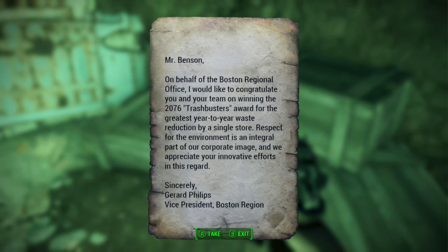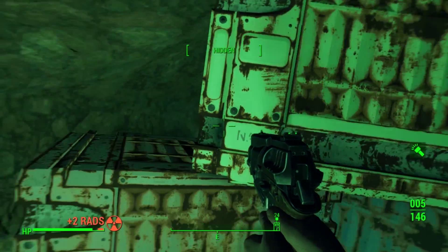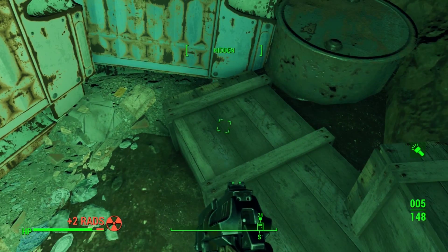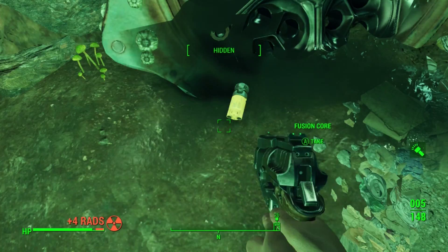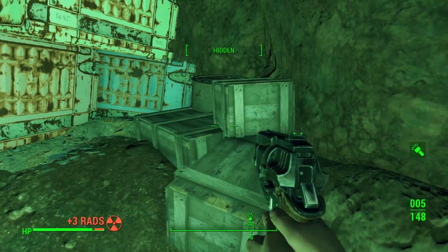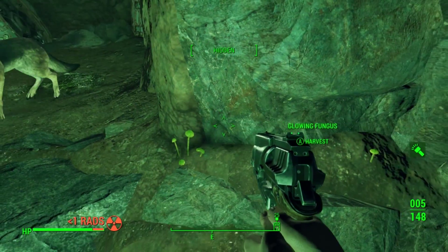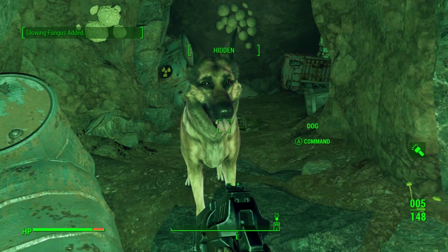Trash Busters Award — Mr. Benson, on behalf of Boston Regional Office, I would like to congratulate you and your team on winning the 2076 Trash Busters Award for the greatest year-to-year waste reduction by a single store. Respect for the environment is an integral part of our corporate image. I think I know how they won the award. There's some bullets on the thing by your foot. I guess they're like individual bullets. Ooh, a fusion core — that seems important. There's a glowing fungus behind you too — you might want to skedaddle.